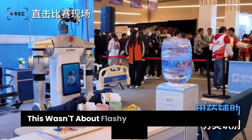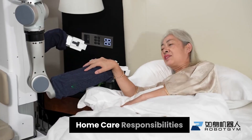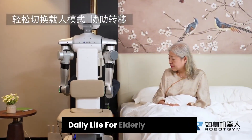This wasn't about flashy choreography or isolated tasks. Q1 proved it can handle high-demand home care responsibilities, including mobility assistance and item fetching — exactly the kind of work that defines daily life for elderly individuals.